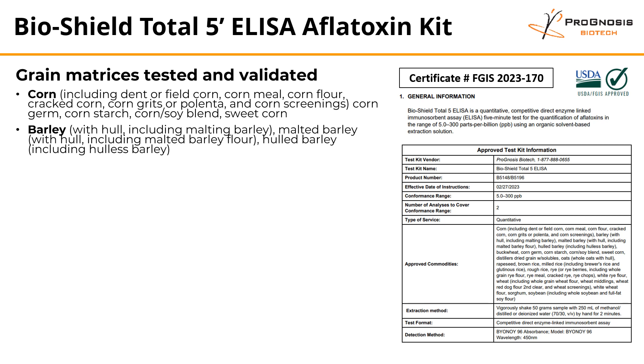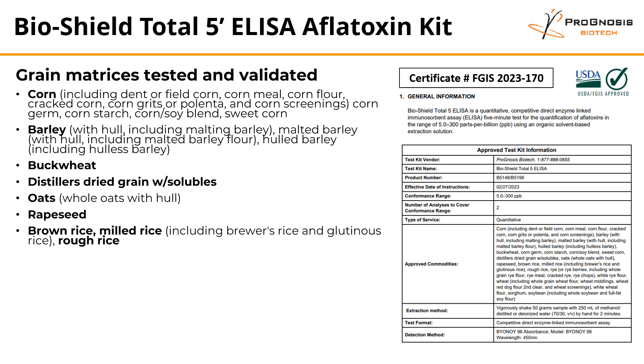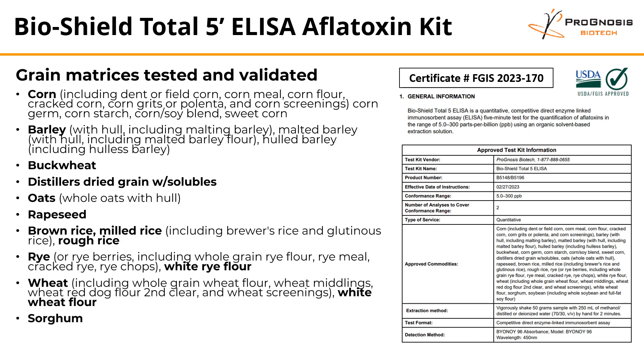Some of these validated matrices include corn and derivatives, barley and derivatives, buckwheat, DDGS, oats, grapeseed, brown rice and derivatives, rye, wheat, sorghum, and soybean.